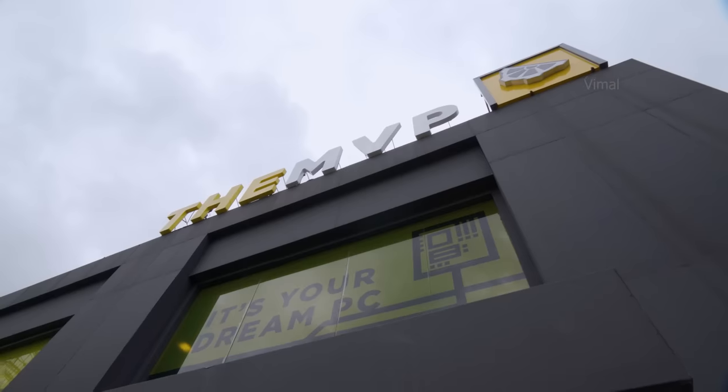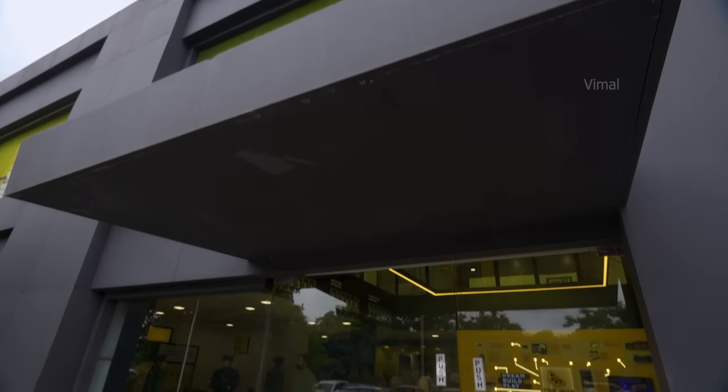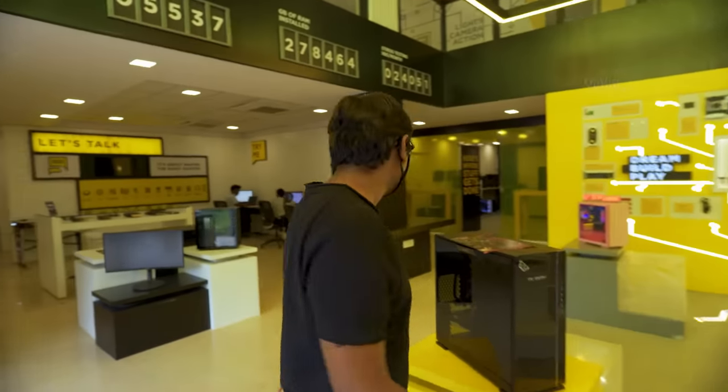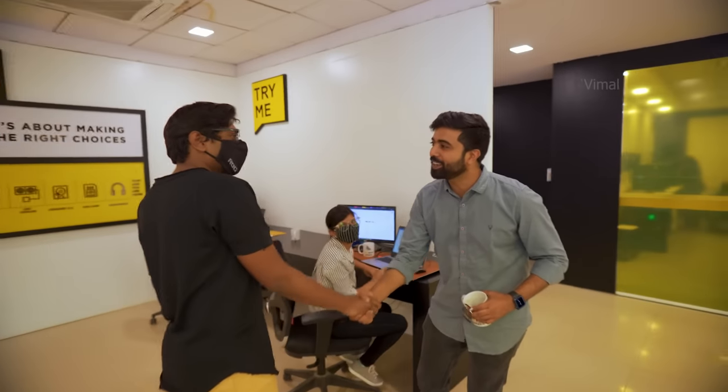All right guys, we have finally arrived at the place - DMVP. So this is DMVP. Thanks for coming in, man. So this is the main guy behind DMVP, Amar.